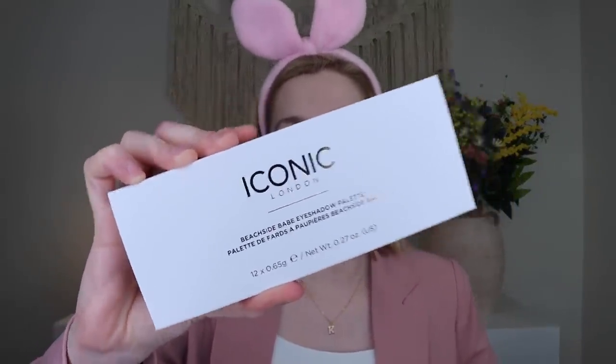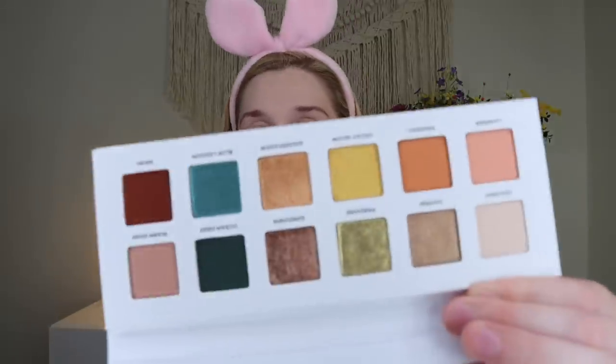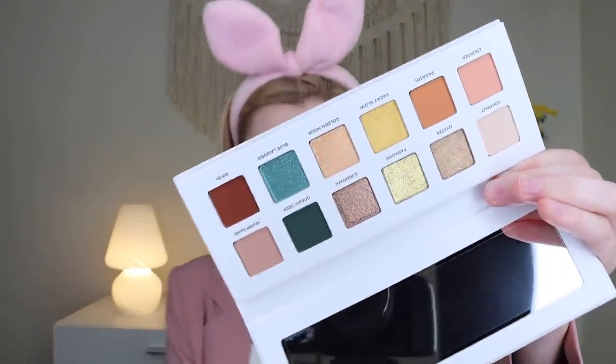Now let's add some eyeshadow. We have a palette from Iconic London — this is their Beachside Babe eyeshadow palette. It has white packaging, a full-length mirror, and lots of shimmers and colors. I'm very pink today but I think I'm going to go kind of blue with the look because this is the Beach Babe palette — I really want to use that color and maybe even the yellow. I'm going to start off with a fluffy brush and go into the Blue Lagoon shade to get some blue into my crease.